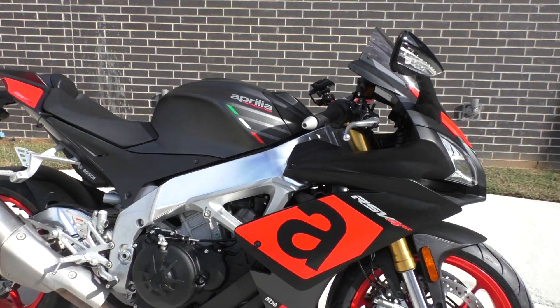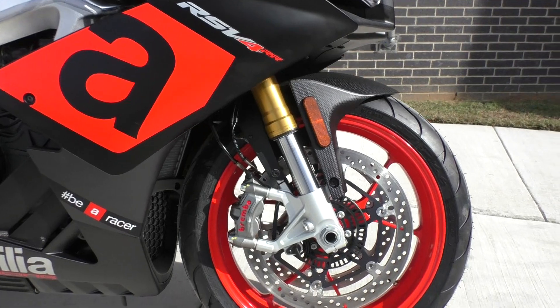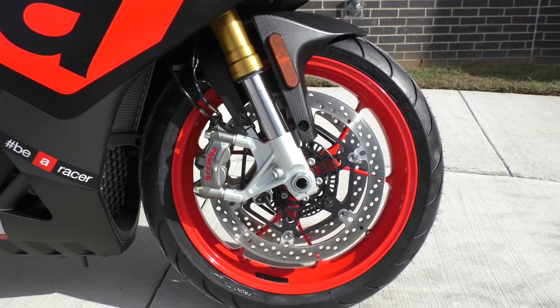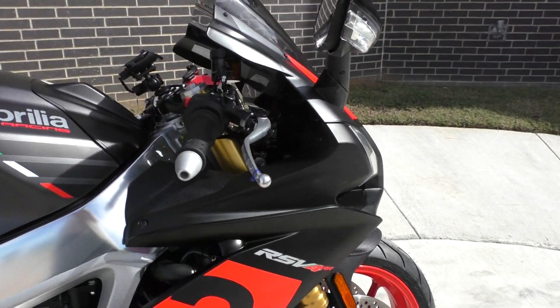It's got a two-tone matte black and red paint. It's got the dual radial mounted Brembo brakes with selectable ABS. This thing's got a ton of fancy electronics: